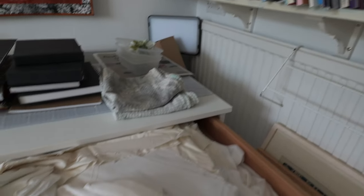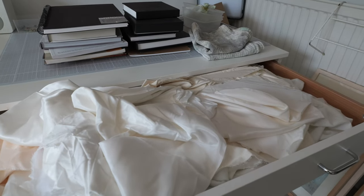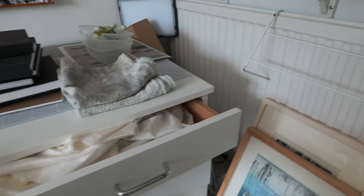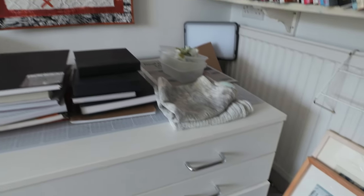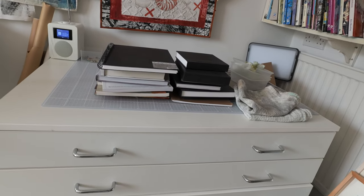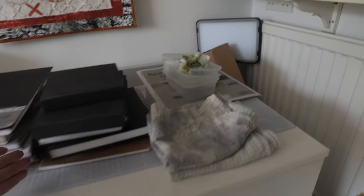I usually buy it — it's called PFD, prepared for dyeing. Some fabrics you have to do something called scouring, and sometimes you just need to wash them in case they've got some sort of finish. So that fits a lot. And then I've got a big cutting mat on the top here.